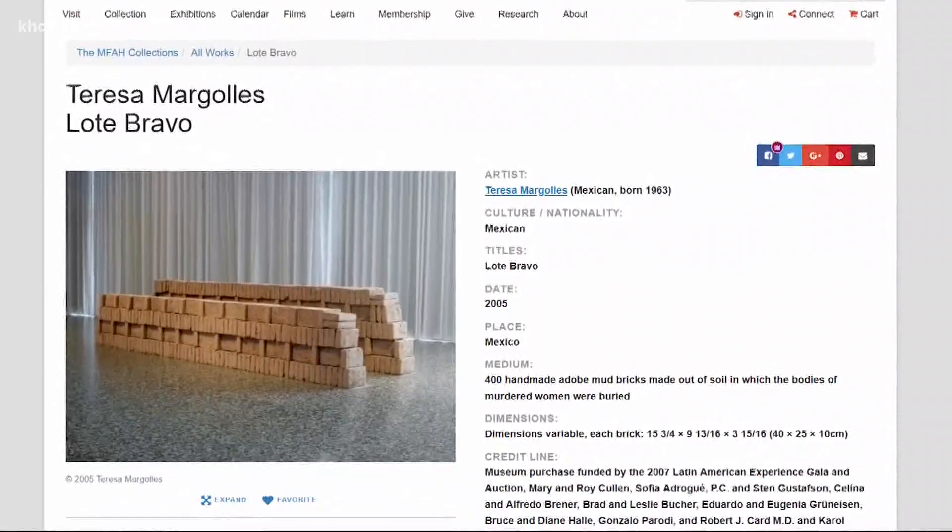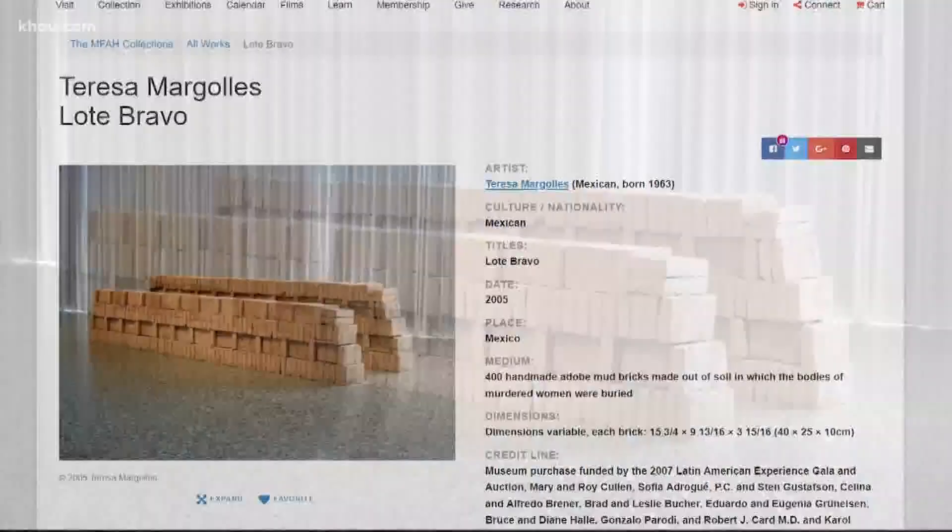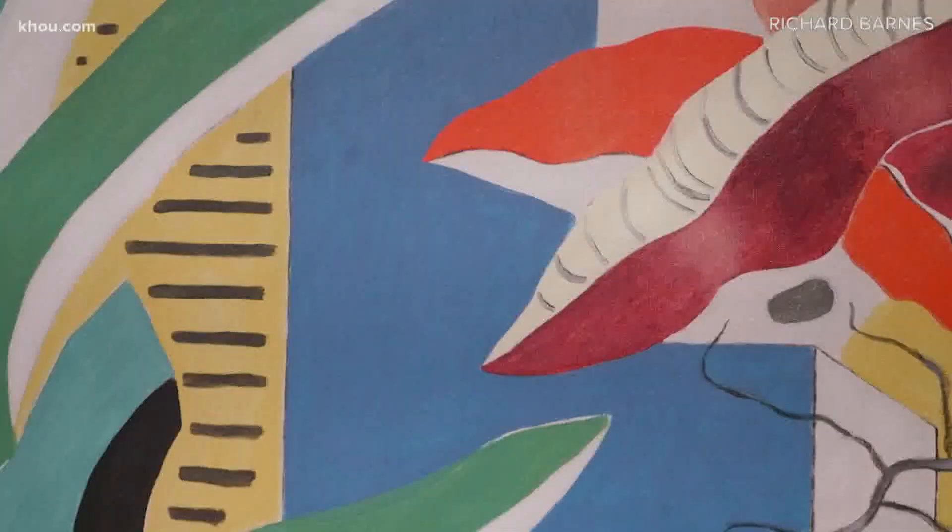The work is composed of 400 adobe bricks. The bricks are made out of soil from a site in Juarez, Mexico, where the bodies of murdered women were found.